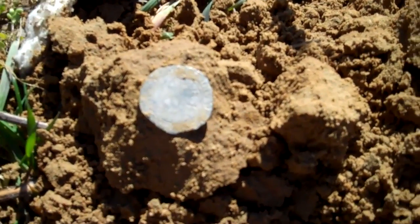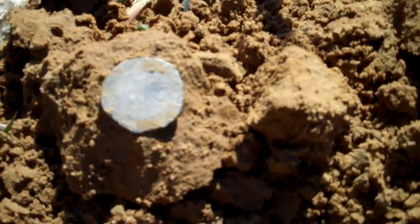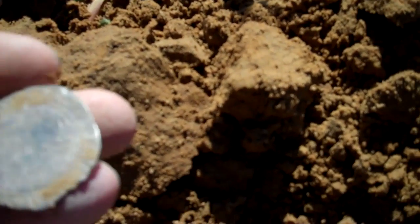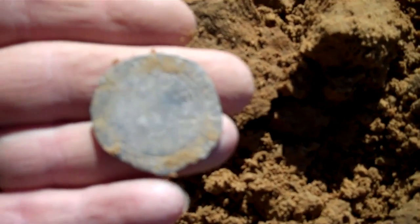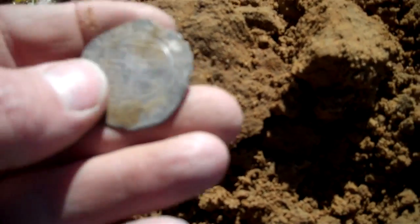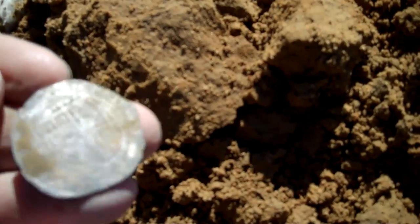Sorry about that — my batteries happened to go dead on me right at the worst possible time. In the meantime I've taken a closer look at this, and it looks like it's actually a shilling, but it's awful big for a shilling. I can see the 12 on it, so it's definitely a British shilling.